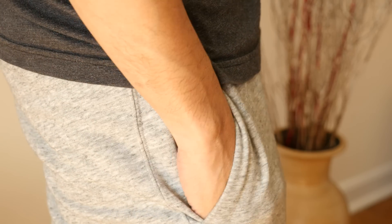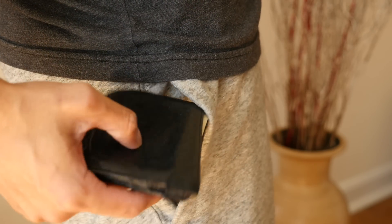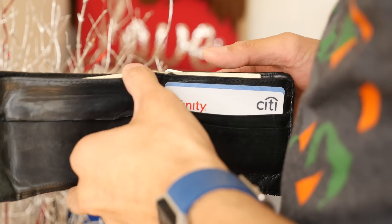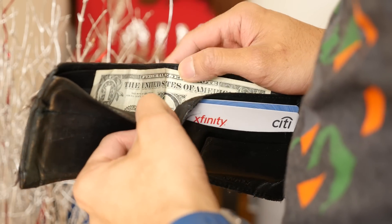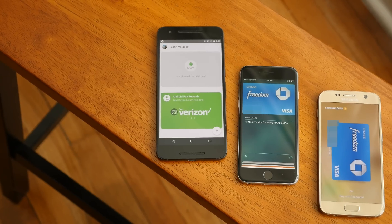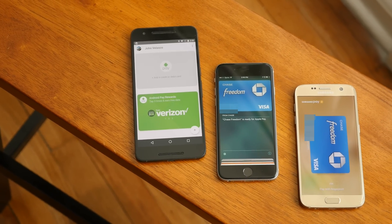The way we pay for things is changing. We no longer need to carry cash or cards to buy something at a store, just because we're seeing an increase with mobile payments. Effectively, smartphones are redefining how we pay for things. Hey guys, John Velasco here with Android Authority, and I'm here to talk about the different mobile payment solutions out there.